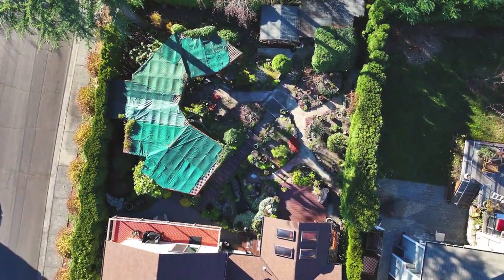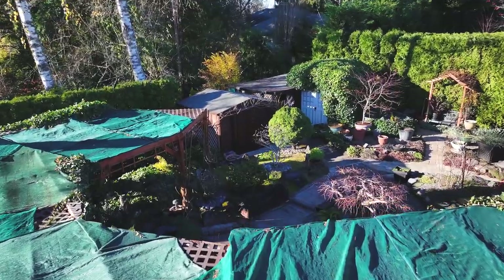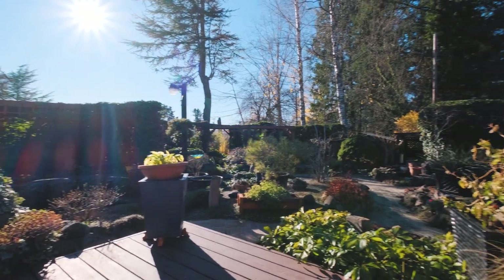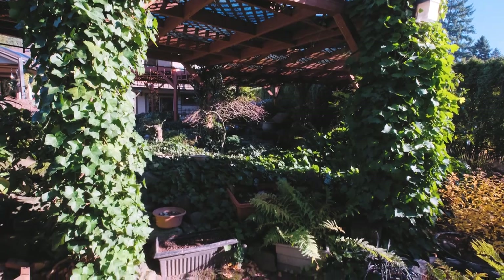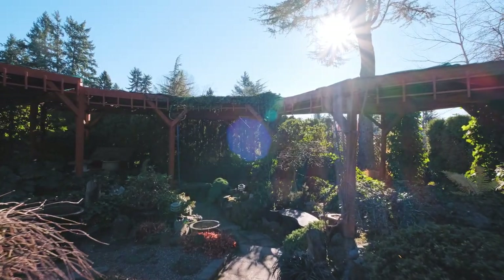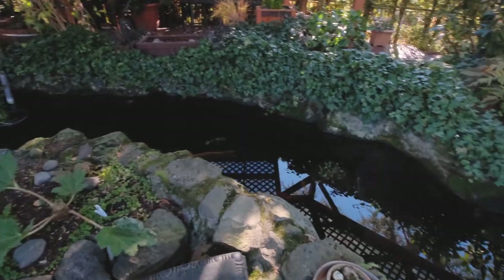Now here's where things get really exciting. This backyard oasis is a result of over four decades of love and precision landscaping to produce a very peaceful and tranquil environment.